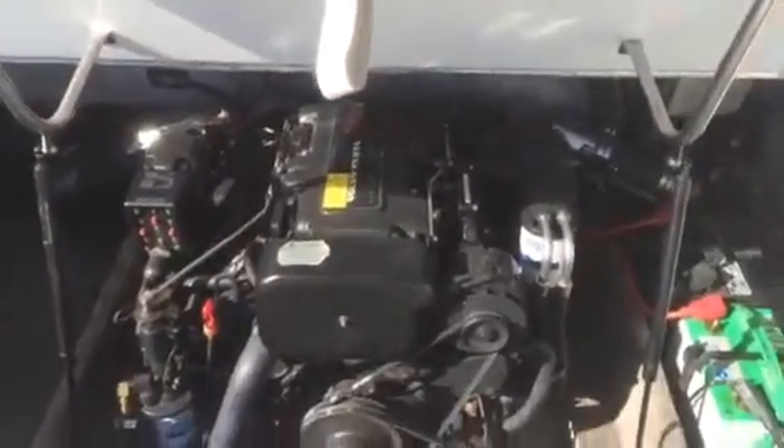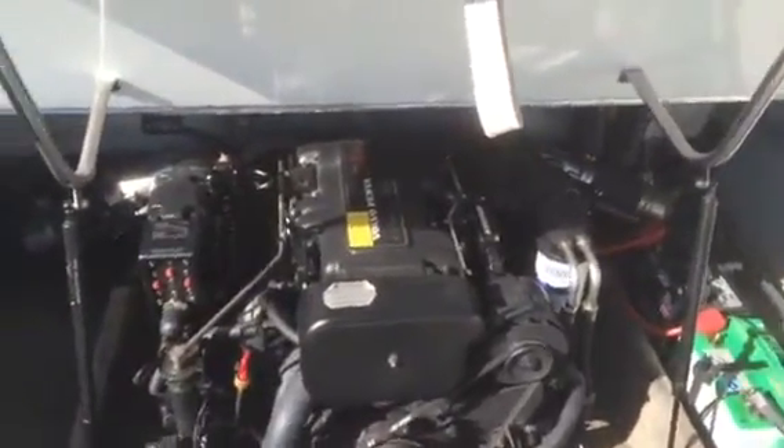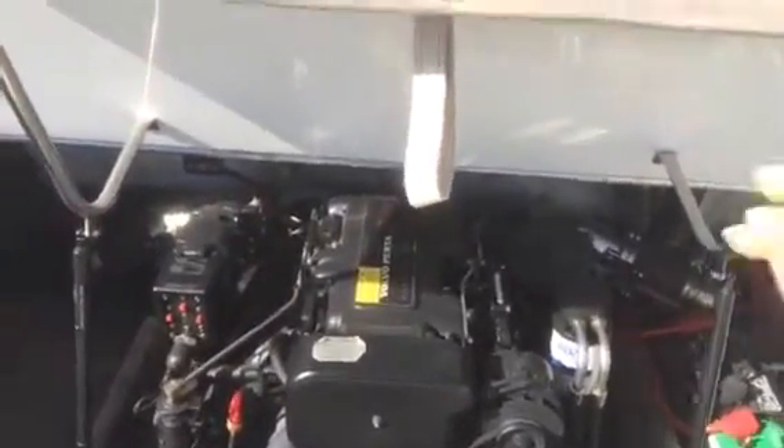Engine compartment — 7.4 GI, dual batteries. You can see the captain's call exhaust. Less than 200 hours.